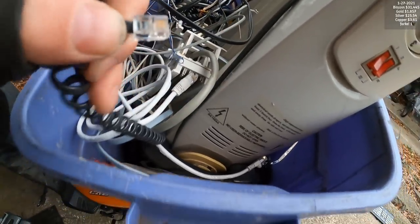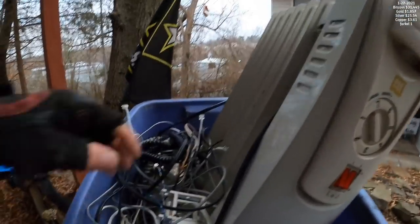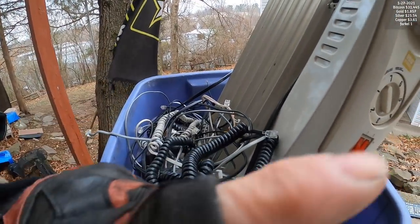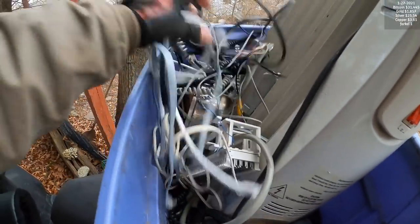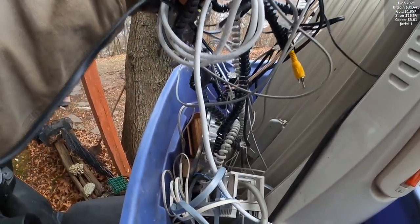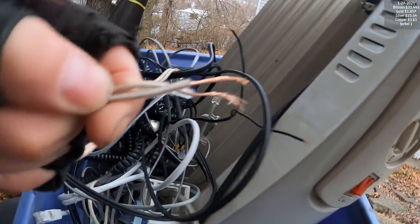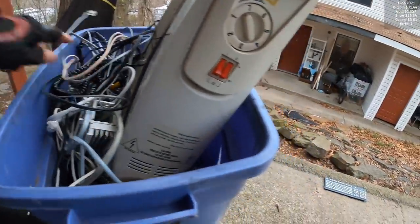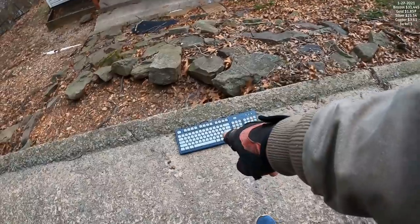E-waste Ben is a hoarder of e-waste - he's been doing it a long time. I haven't watched his recent videos but I assume he's still hoarding it, not actually refining it. I'm going to start hoarding all my silver and gold plate like this. These are telephone cords - every one of them is going to have gold plate. And copper - all these cords are copper. Silver, gold, copper all in this video.